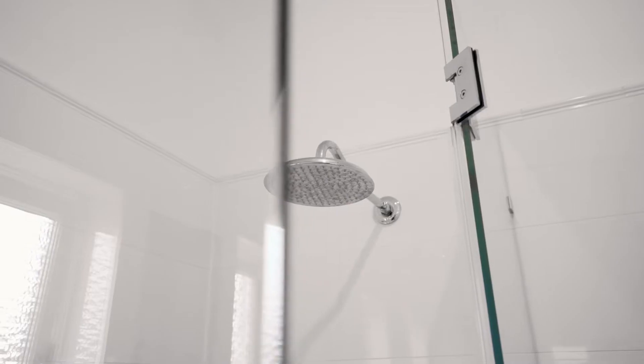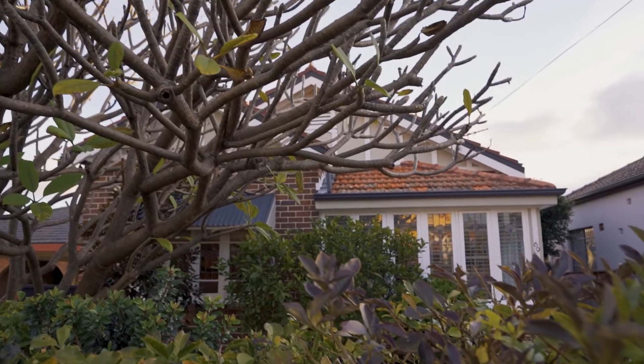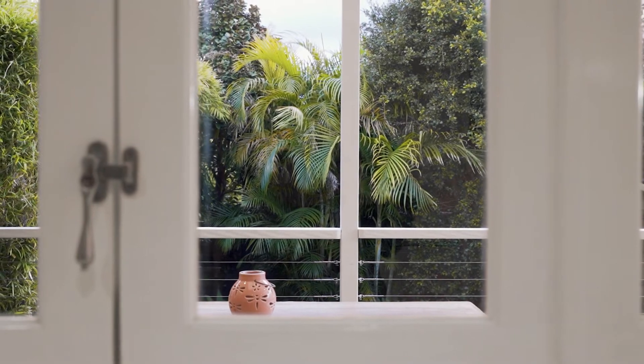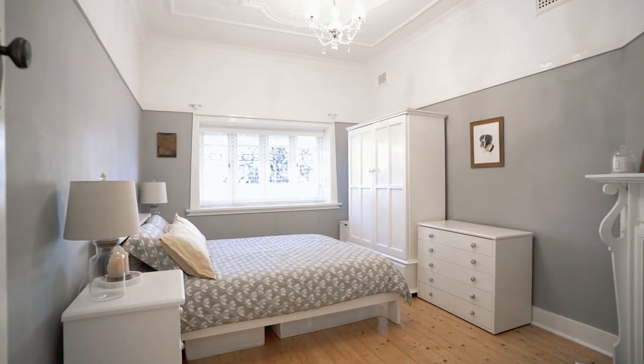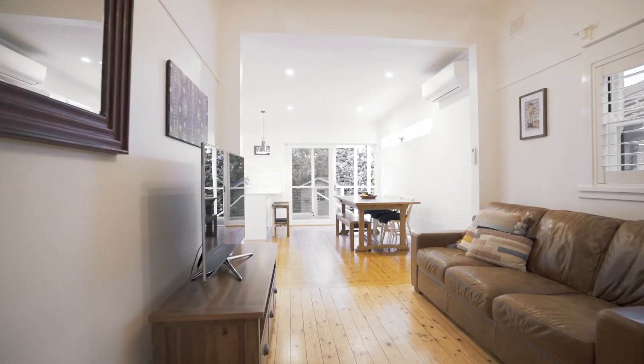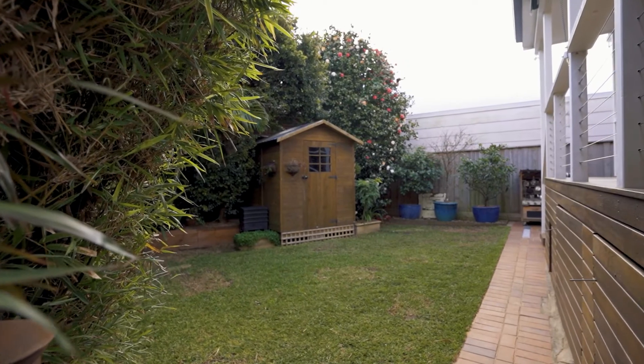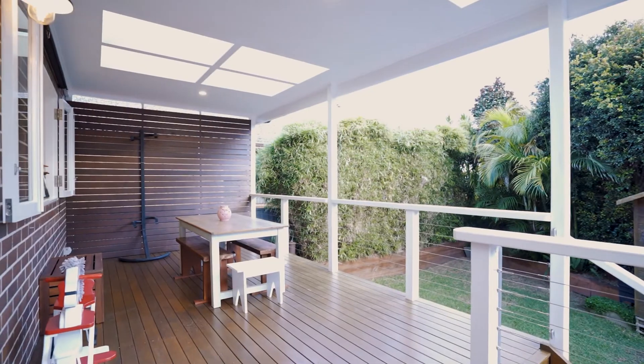This gorgeous freestanding home has been renovated to perfection, incorporating contemporary features with traditional charm. This home features three generously sized bedrooms, a separate dining, living and kitchen area, and large backyard space. This home is perfect for the family or for entertaining. I look forward to seeing you at my next open home. Thank you.